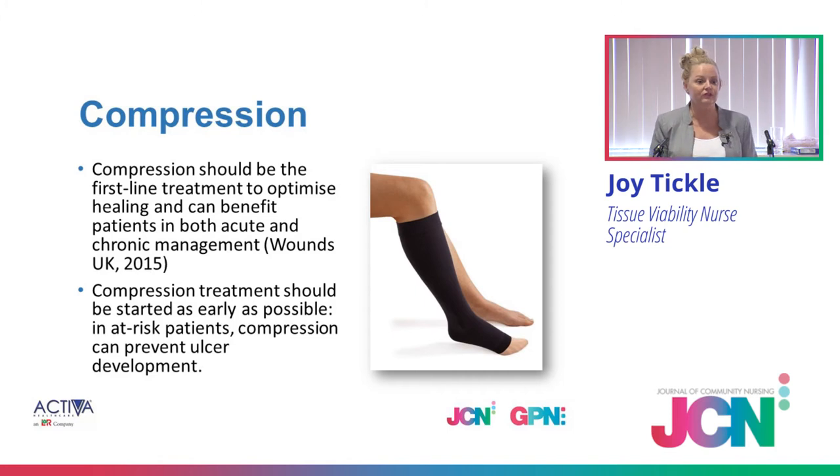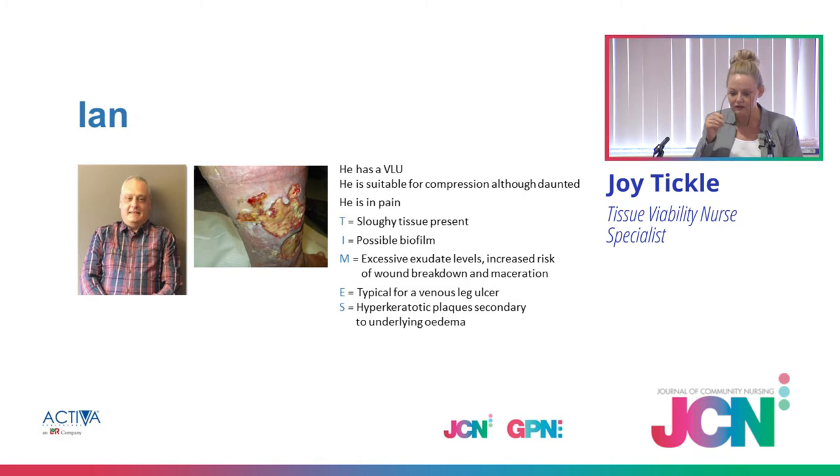That disease is present and will always be present. So we have to have good skin care, good hygiene, and compression to suit them. We have to start that conversation from the very beginning. So if we recap: Ian has a VLU, he's suitable for compression, he's daunted and he's in pain. We went through all the TIMES acronym, which will help us, because the TIMES acronym identifies all barriers to wound healing. If you treat each one of those and assess and treat them properly, most barriers to wound healing will be managed, and you can move the wound forward.